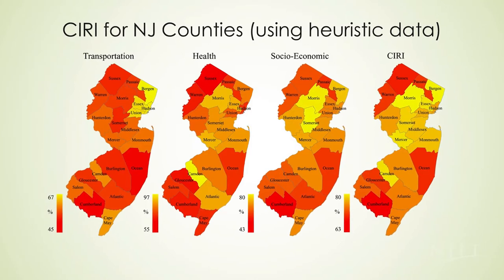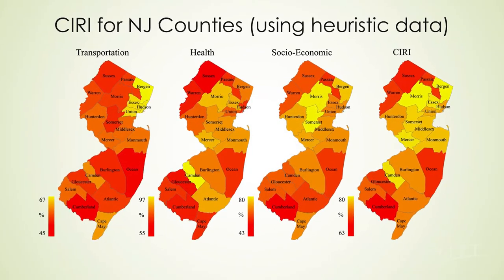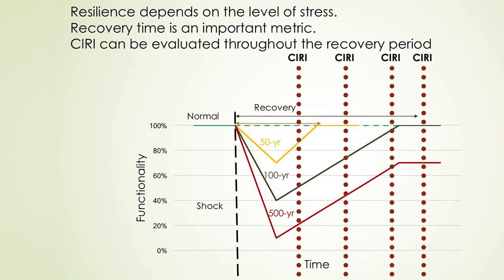We took the sectors that impact resilience — energy, transportation, public health, and socioeconomic — and we are combining these to at the end give the community just an index to say: this is the resilience of this particular community.